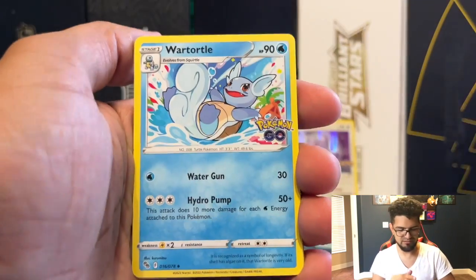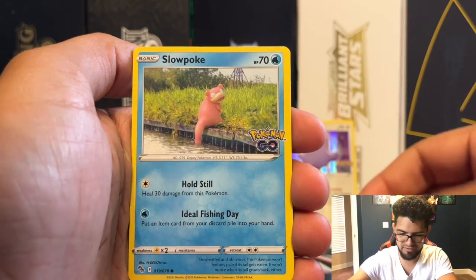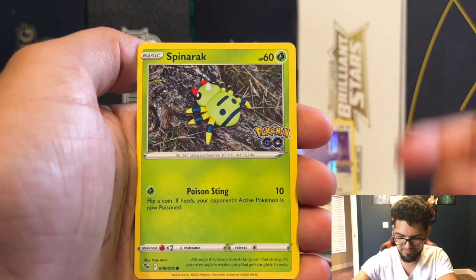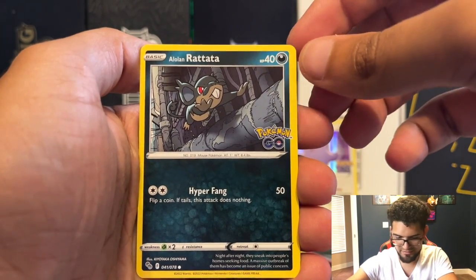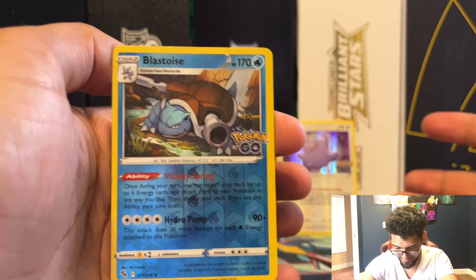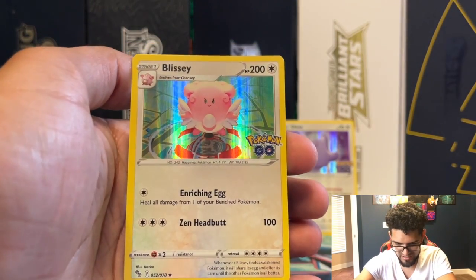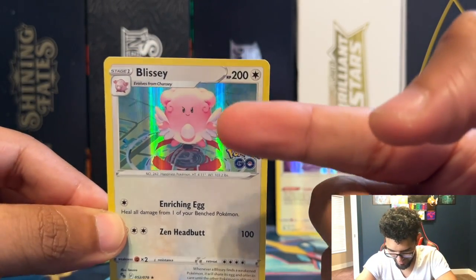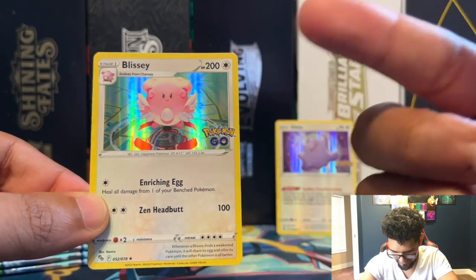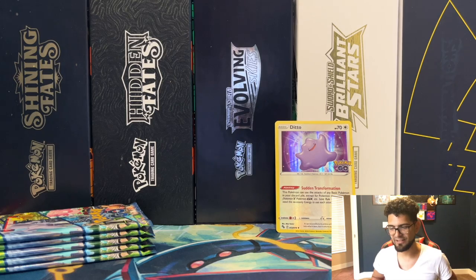Wartortle coming out, we have a Rare Candy. Camrupt, Slowpoke — kind of looks like Claymation Slowpoke, glad they're bringing those back. Larvitar, Aipom, Spinarak, Alolan Rattata. Blastoise reverse — Blastoise is great, but there is a Radiant Blastoise which is the better one in the set. And a Blissey holographic coming out as well. Something I noticed about this Blissey — I think this is the only art that actually features the background from Pokémon GO, like Blissey in the game. That's actually really dope. I wish they would have made more cards that way — standing on top of gyms and towers. Missed opportunities.